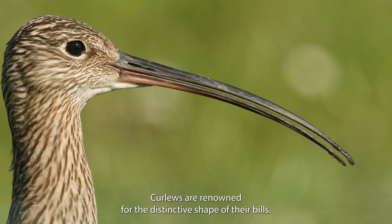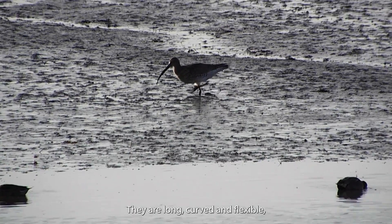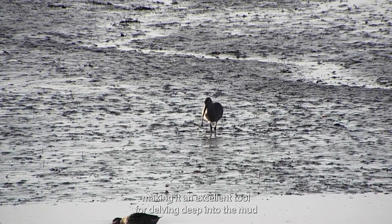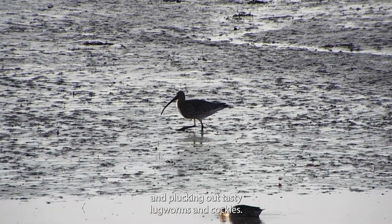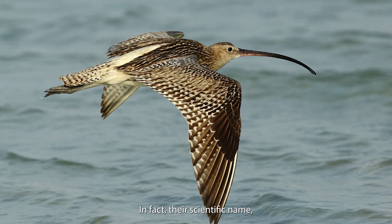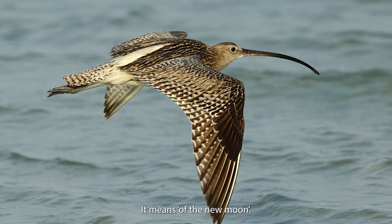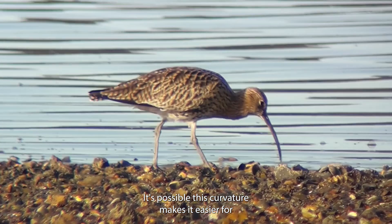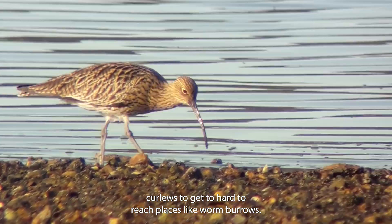Curlews are renowned for the distinctive shape of their bills. They are long, curved and flexible, making them an excellent tool for delving deep into the mud and plucking out tasty lugworms and cockles. Their scientific name, Numenius aquata, refers to their bill — it means 'of the new moon'. It's possible this curvature makes it easier for Curlews to get to hard-to-reach places like worm burrows.